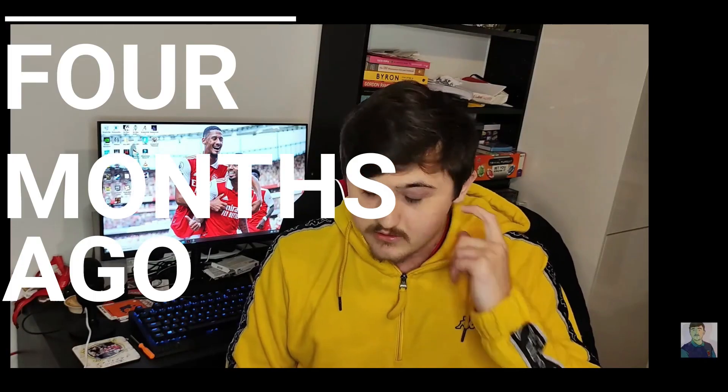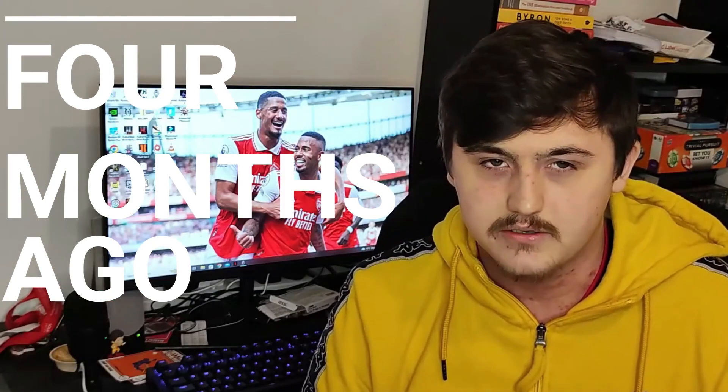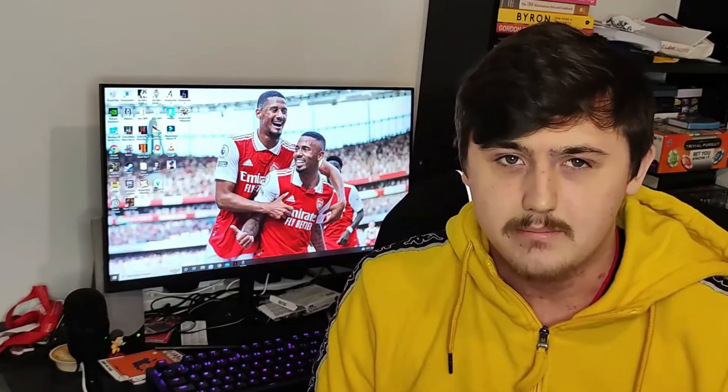Hey guys, welcome back to another Sub Shirts video. Today I'm finally making a video that I said I would make about four months ago. In London, I bought a shirt in the Adidas store. But as you can tell from the title, I'm finally getting around to making a video on my thoughts and opinions on the major online retailer of football shirts, which is Classic Football Shirts.